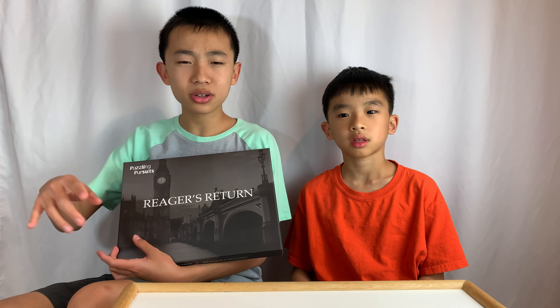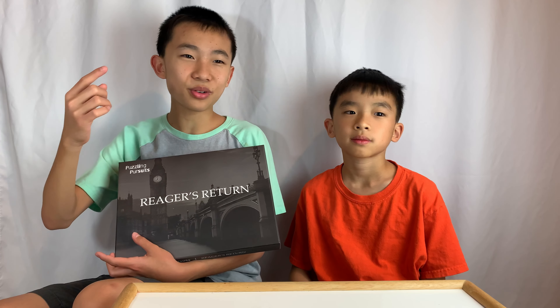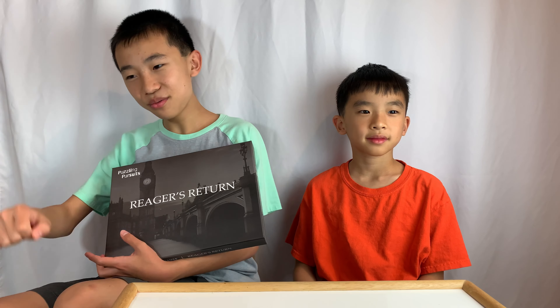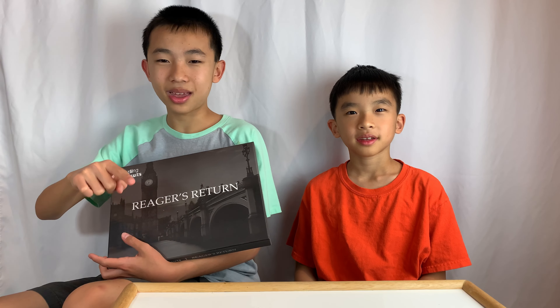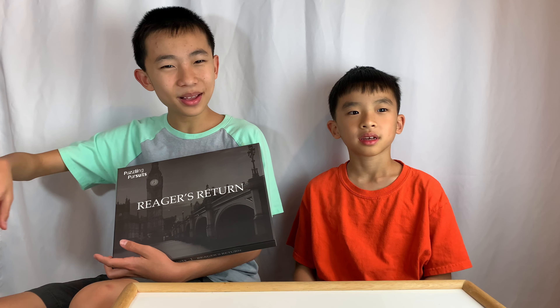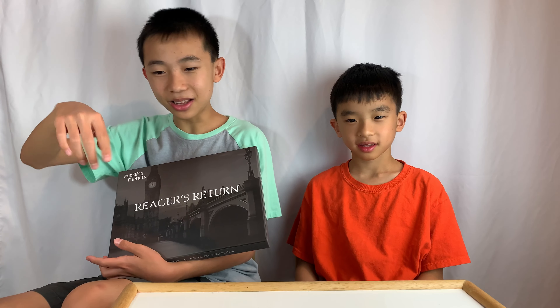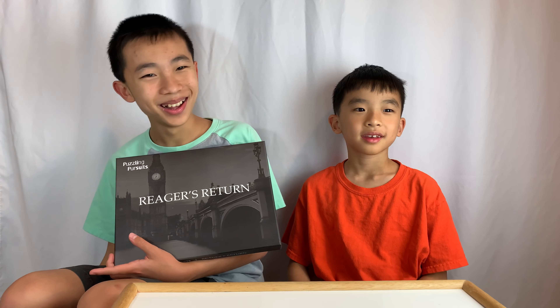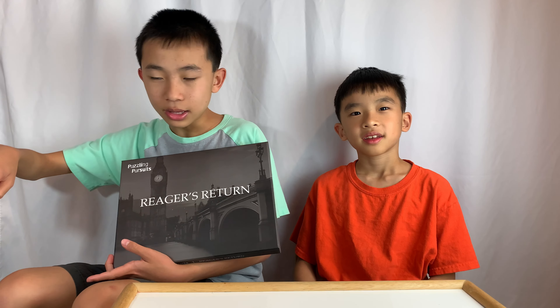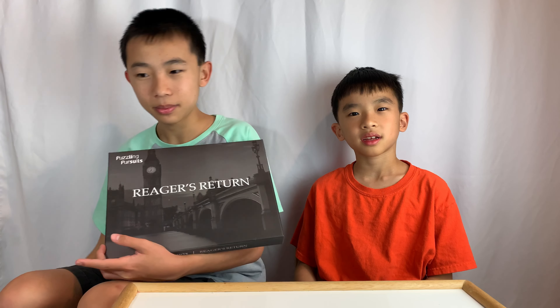And then in part two, you're in London, and Rieger Skinner is like a criminal that's trying to have fun with you — she wants to play cat and mouse with you. You get close to her and then she runs away, kind of provoking you. So in part two, you're in London going from place to place trying to find her.